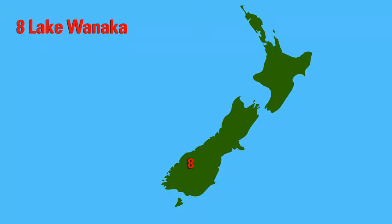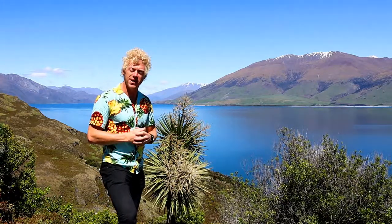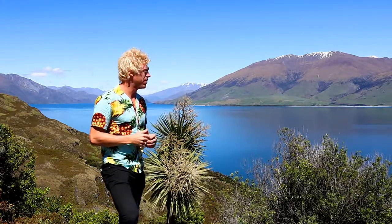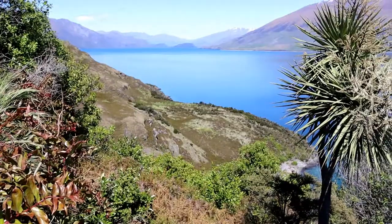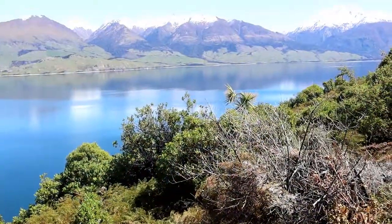Coming up we have number 8, Lake Wanaka. This is Lake Wanaka, New Zealand's 4th biggest lake. It has a depth of 300 meters. This lake is 42 kilometers long and 10 kilometers wide.